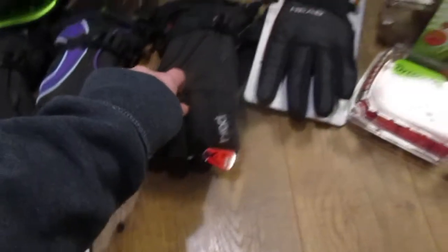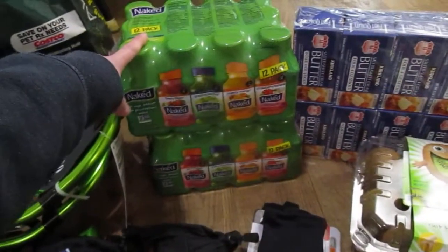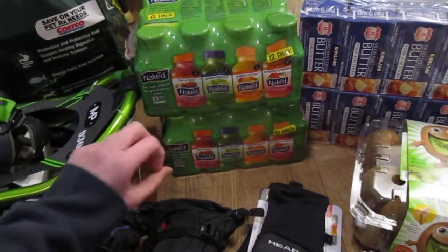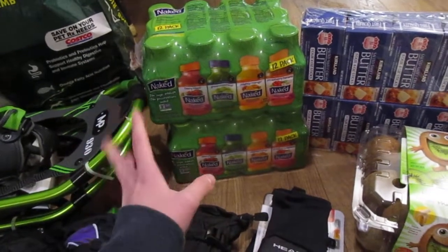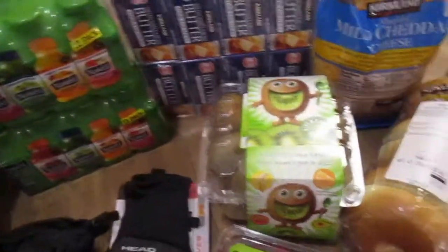We got grippy fingers — these are really, really nice. Got a pair of these for Kurt. Got some of these Naked Juices; they're normally $14 and change but were $10 and change. We got double butter, just for holiday baking coming up.